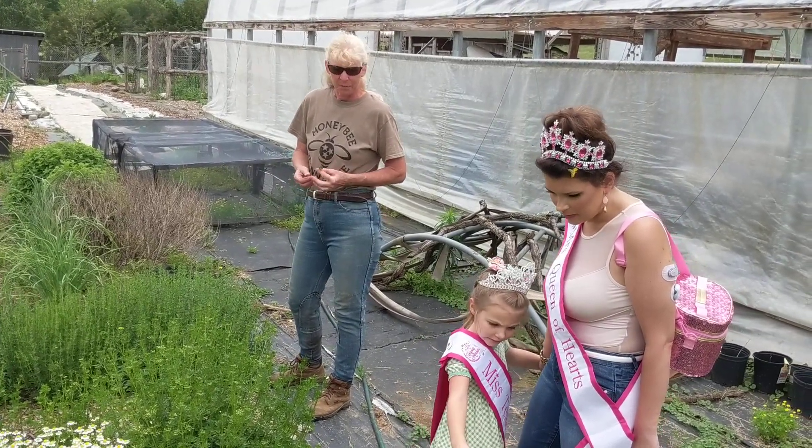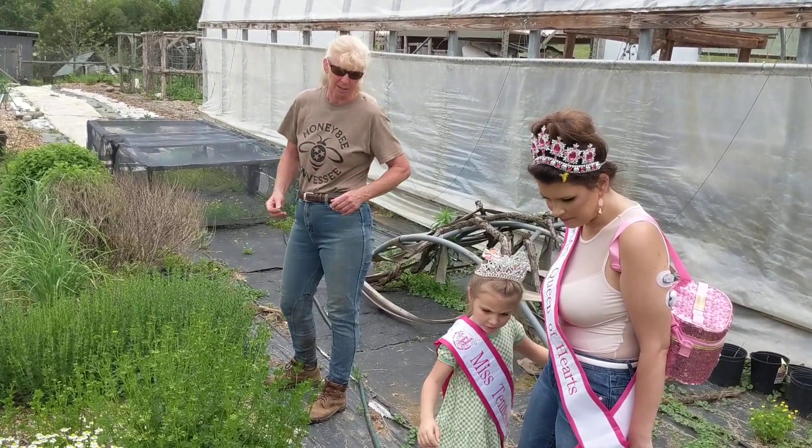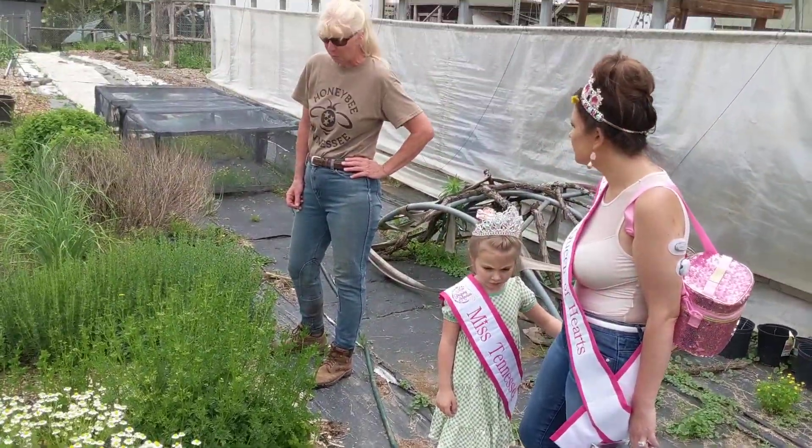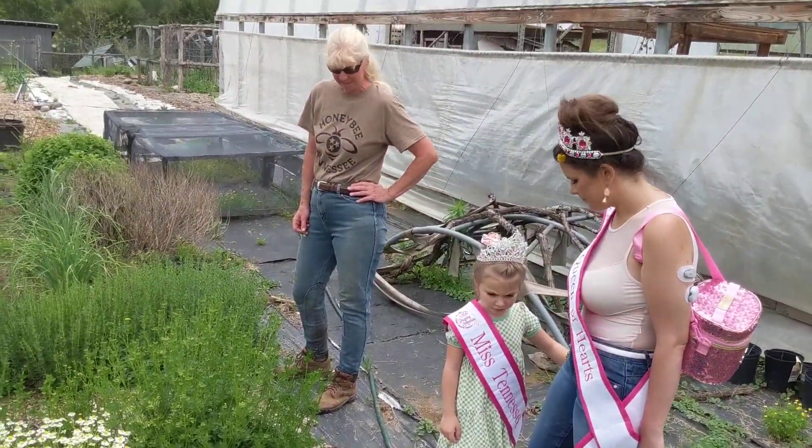Well, that's a lot of bugs. Yeah, that is a fertilizer bucket. There's actually animal poop in it and water. And then it helps the plants grow. That's what we feed to the plants, so we don't have to buy any fertilizer.